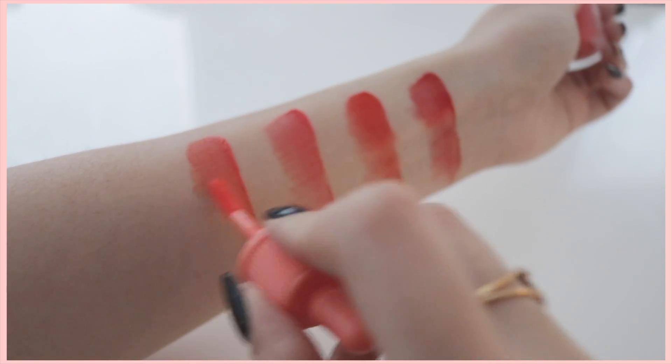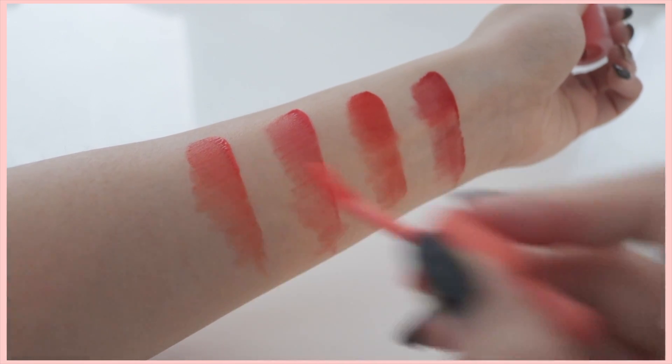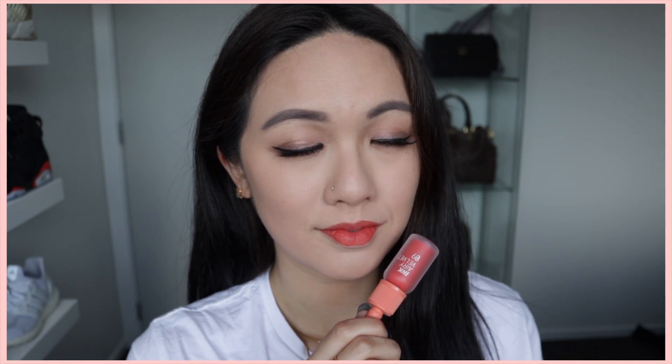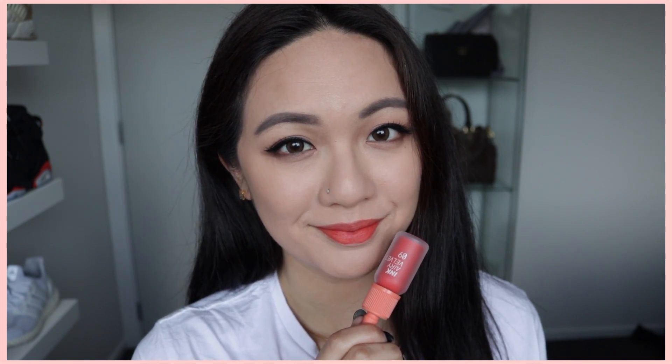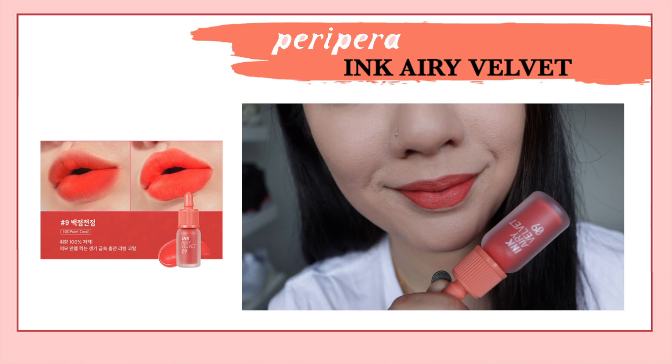Number 9. For me, this is a sheer orange as well. Out of all the 5, number 8 and number 9 are the lightest in the collection. So be aware if you do have dry lips — I would definitely recommend exfoliating. But as you can see, it's a beautiful light shade color. Definitely really great for spring and I really like this a lot, but I just need to exfoliate my lips.